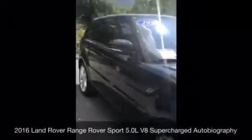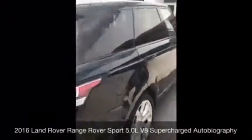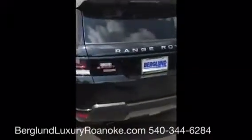2016 Land Rover Range Rover Sport Autobiography. And I hear this is the least expensive one in the country — is that true? Yes, sir, that is true. Tell us the options on it if you're looking at this vehicle from a distance, maybe you're not local — some of the special things about the car.